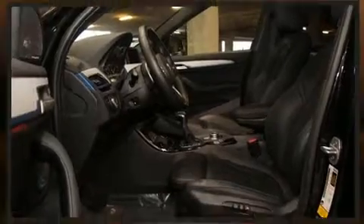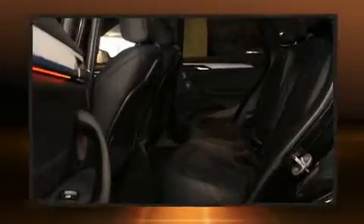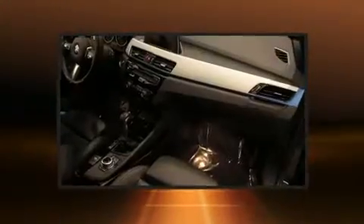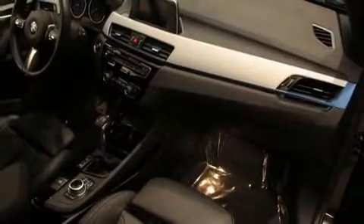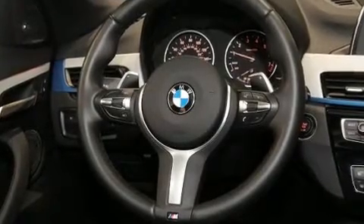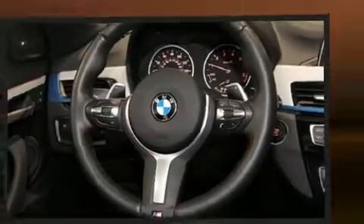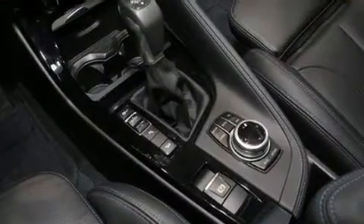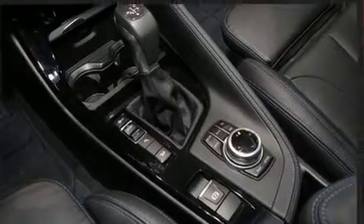Top features include front fog lights, a power seat, a power liftgate, a roof rack, and a split folding rear seat. BMW ensures the safety and security of its passengers with equipment such as head curtain airbags, front side impact airbags, traction control, brake assist, a panic alarm, and an emergency communication system.